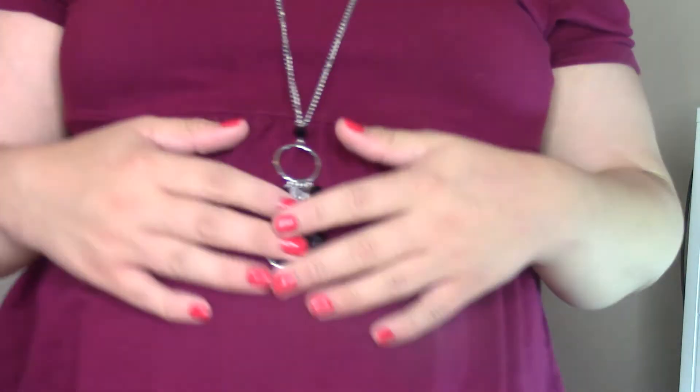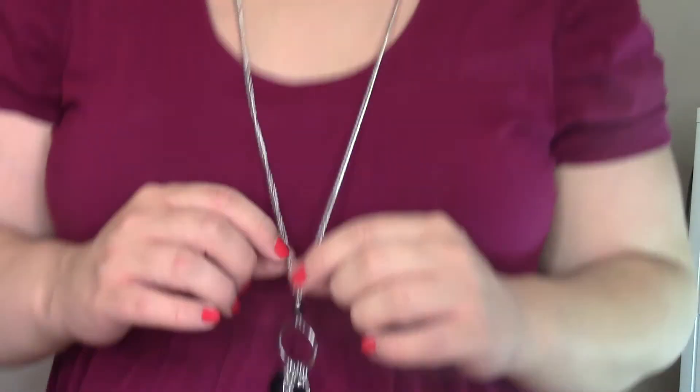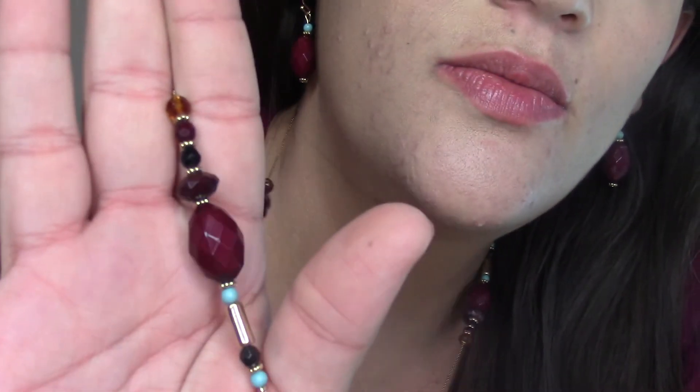The silver necklace adjusts — it can go about two inches longer than the shortest setting. At nine months pregnant, it hangs almost to my belly button. Then the necklace I'm actually wearing has earrings that are burgundy with copper beads, a turquoise bead, and black accents — so gold, burgundy, copper, black, and turquoise all together. I love that it works with so many outfits.